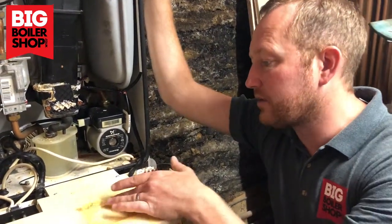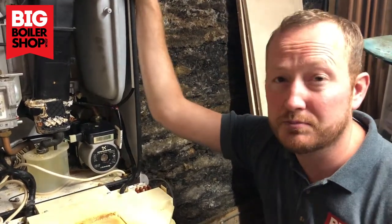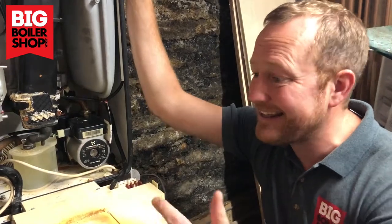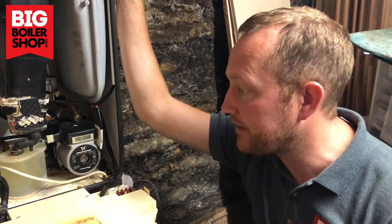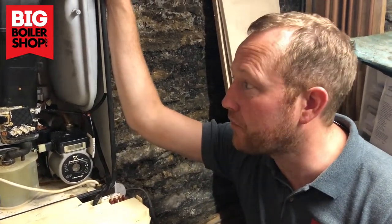We suspect that there's going to be a cracked heat exchanger on it. So all I want to say to everyone in the Sheffield area is, just because you think that you've got a new boiler and it doesn't need servicing, this is a clear reason why you need to keep the servicing up. This particular customer has not had it serviced, which means that the warranty has been voided.